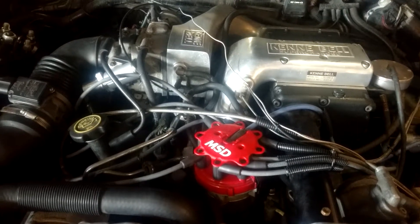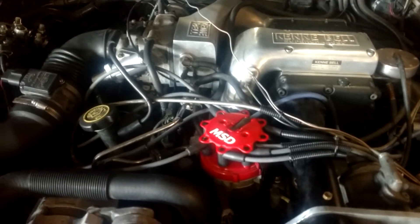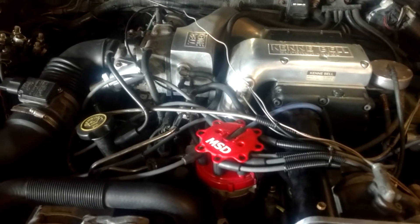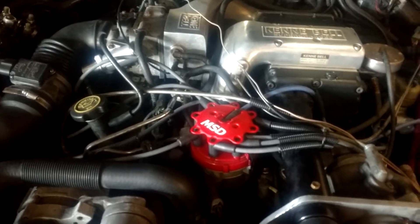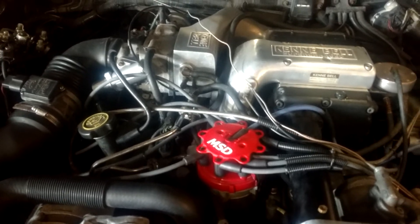Even if you did, trying to keep it under a stock hood — unless you run a 6-inch cowl hood, and I'm not doing that because those are for race cars. I drive this on the street so I want it to fit under a stock hood. I think I only have a 1-inch cowl. It's a fiberglass hood but it's got the smallest cowl you can get, so it's got to fit under that.